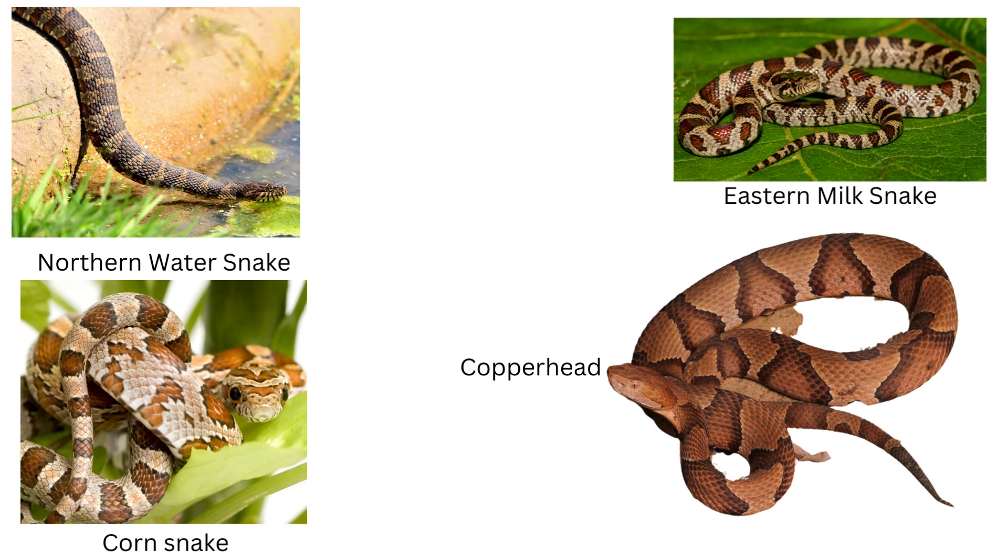First, there is no reason to kill a snake. All snakes have value to the ecosystem. Second, learn to identify the snakes in your area.